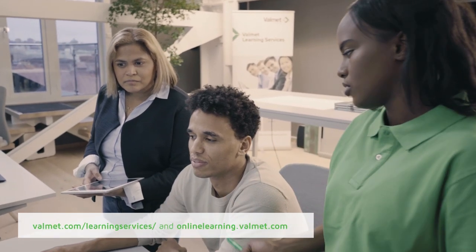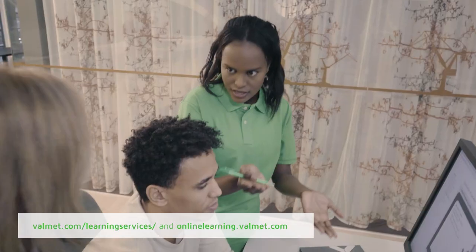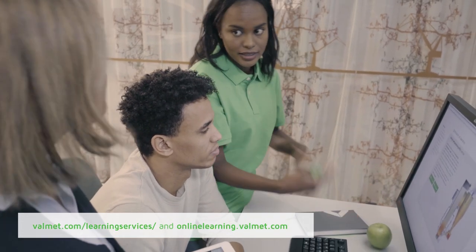This course and many other Valmet online courses can be found in Valmet Online Learning. There you also have the possibility to add your own training material to complement Valmet's courses. You can contact Valmet for more information. I wish you good luck with your studies.